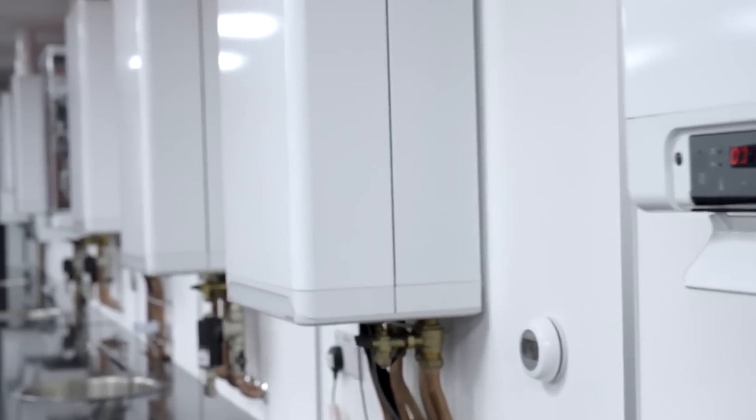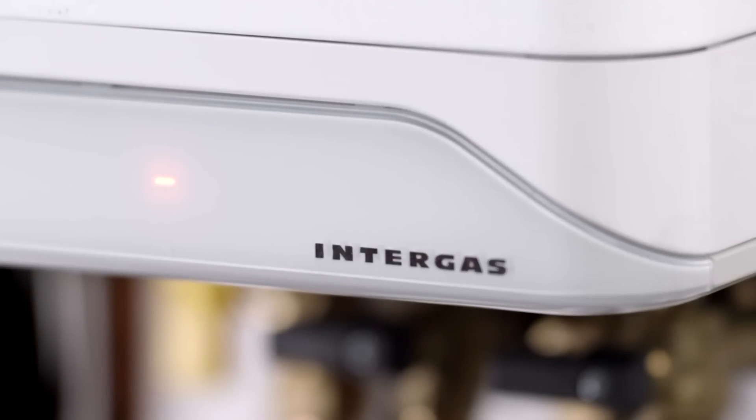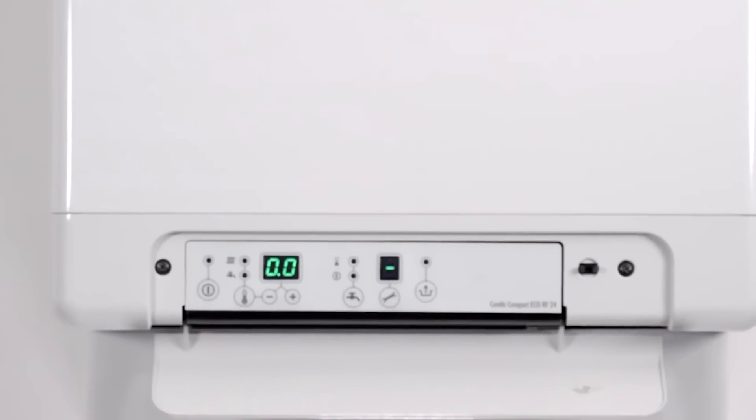I'm really interested in Intergas. They do things differently. Their designs are really quite clever. The gas boilers themselves are one of the simplest ones to install, with a fantastic range of heat exchangers which would give maximum heat coverage as you well know.